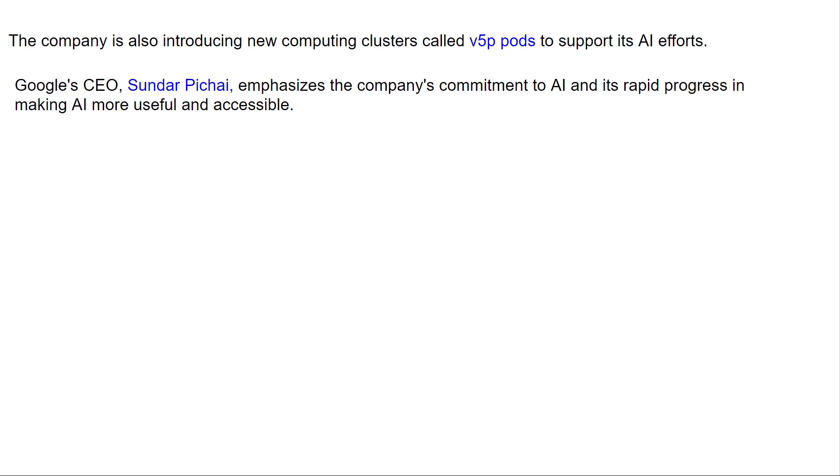Google CEO Sundar Pichai emphasizes the company's commitment to AI and its rapid progress in making AI more useful and accessible.